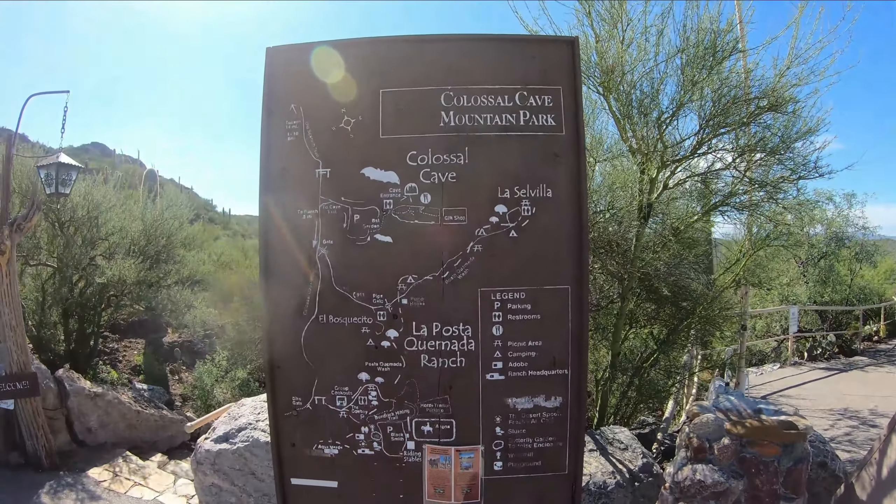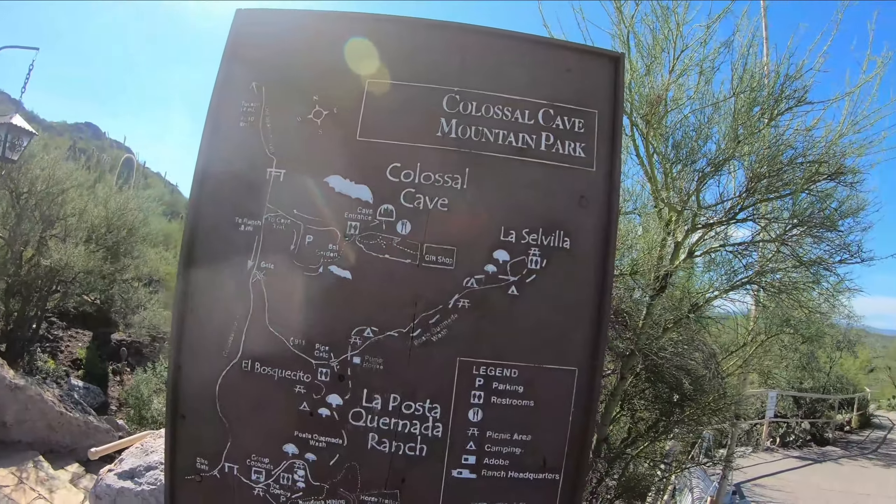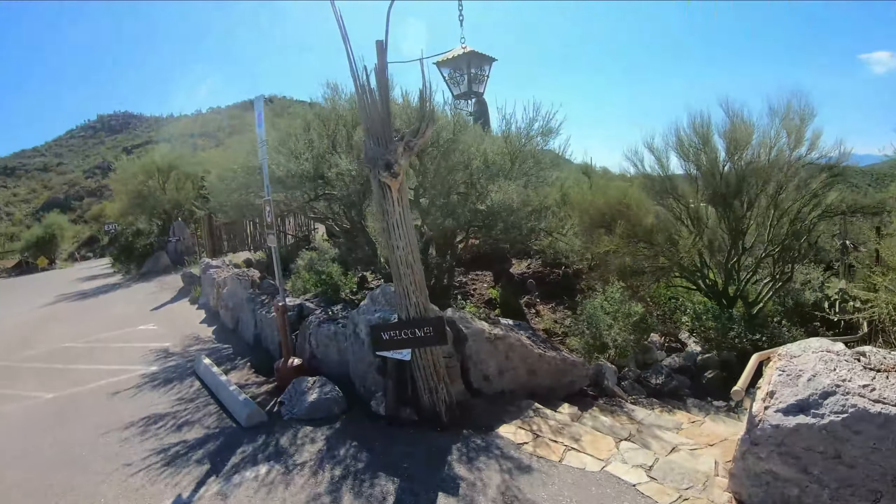Cave entrance. Colossal Cave Mountain Park. Interesting. Let's go check it out.